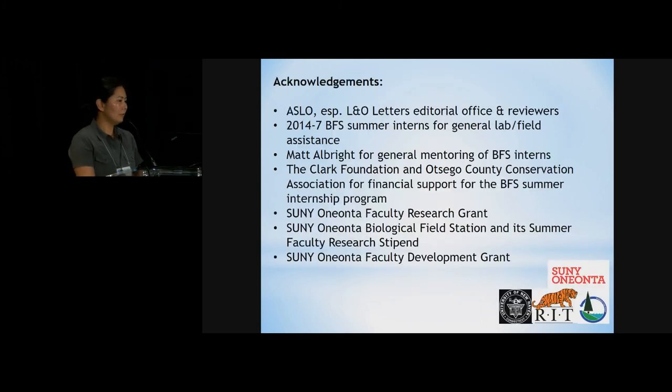Those are all the people who helped with the project. Thank you very much. An audience member asked about the specific reason for choosing Microcystis and Dolichospermum as the cyanobacterial species. The speaker responded that those species are usually involved in harmful algal bloom formation in freshwater systems in temperate waters.